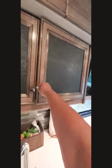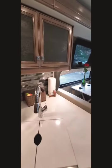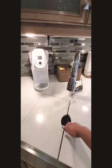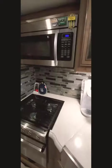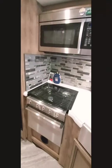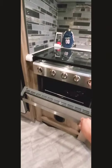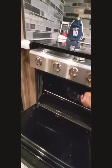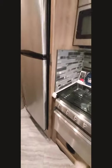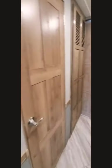Over here we have another DVD player. We have a single sink, a conventional oven, gas range stove, and regular oven. There's my little turkey thing ready for Thanksgiving, and a residential refrigerator.